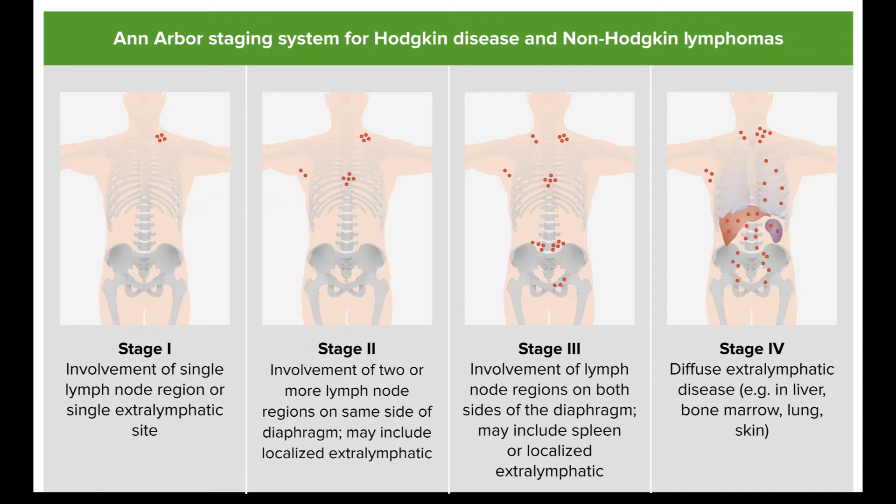Treating Classic Hodgkin Lymphoma by Stage. This section sums up the treatment options for Hodgkin lymphoma (HL) in adults, based on the stage of cancer. Treatment of the disease in children is slightly different from the treatment for adults. Some of these differences are discussed in treating Hodgkin lymphoma in children. For teens with HL who are fully grown, the treatment is usually the same as that for an adult.